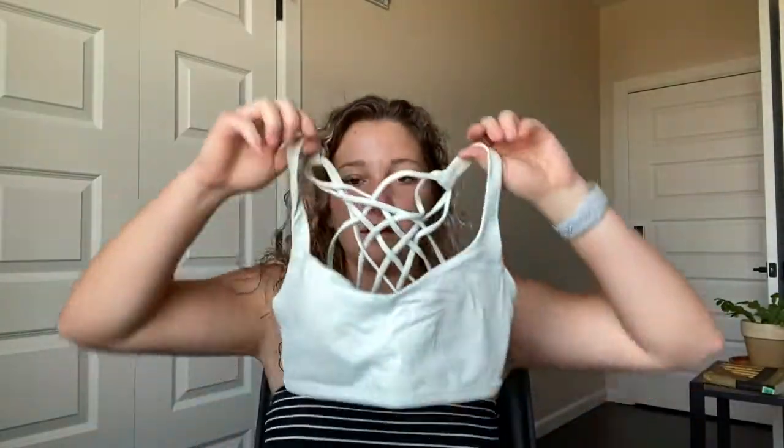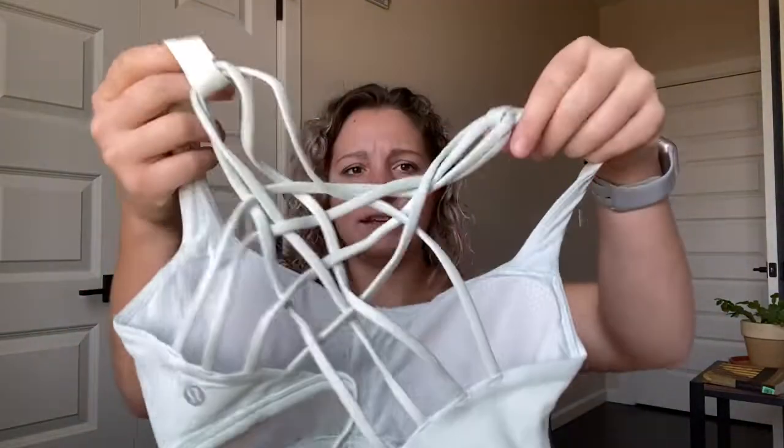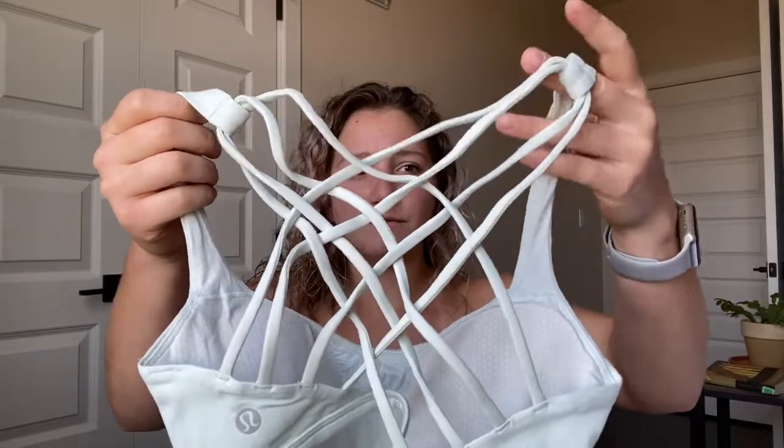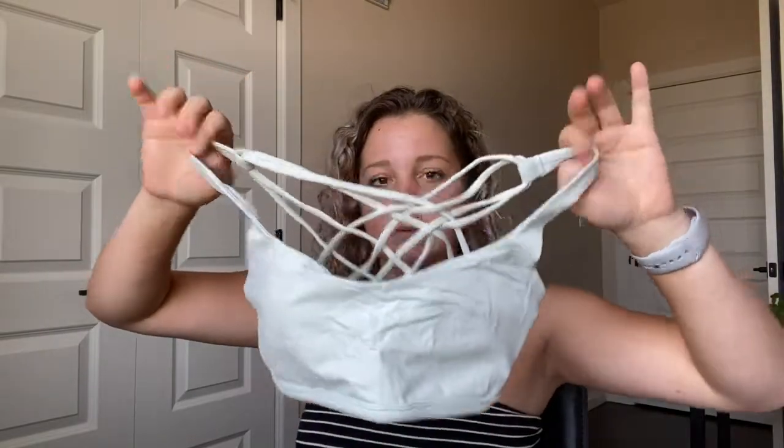The other thing I got on that trip was this sports bra. It's so cute — I love the detailing on the back. I think this is the Free to Be Wild. I love the crisscross detailing on the back, and because I am a smaller-chested person, the low coverage doesn't bother me as much. Oh my gosh, I love this color — I think it's so pretty. It's just light enough that it accentuates my skin tone.